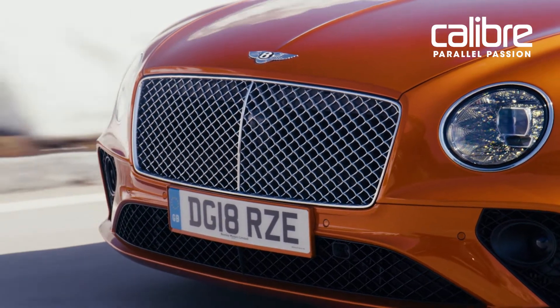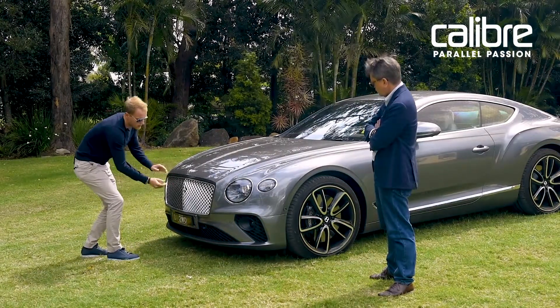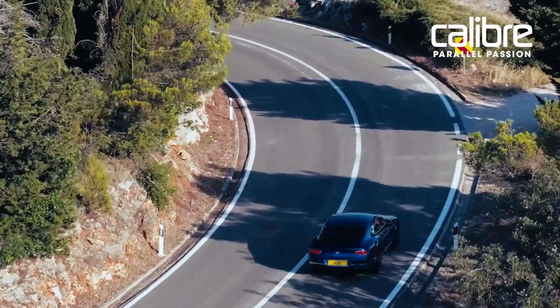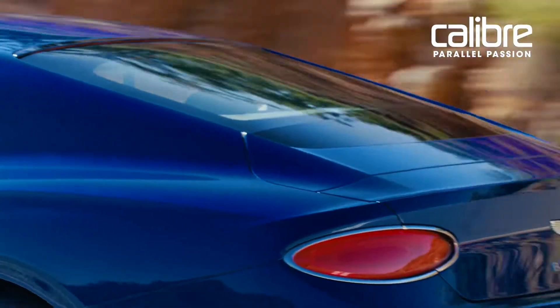If we look at the front of the car — this is the famed Bentley grille. We've dropped the grille further down, we've made it wider and slimmer, and that creates a visual width when you're looking at the front of the car. That makes the car look more sporty, makes it look more dynamic, and it makes it look more luxurious and elegant.